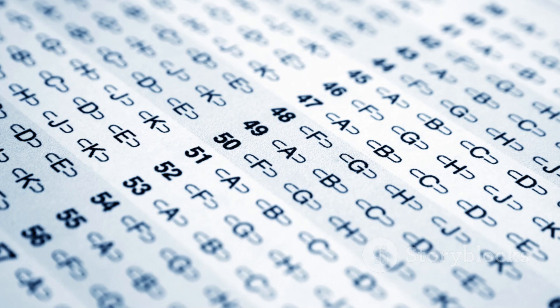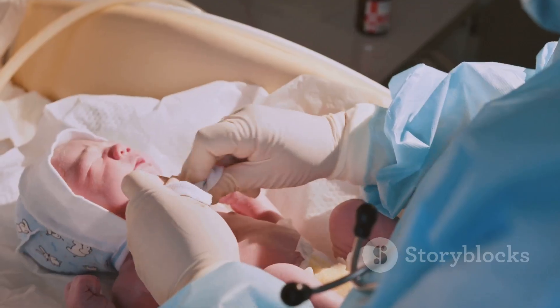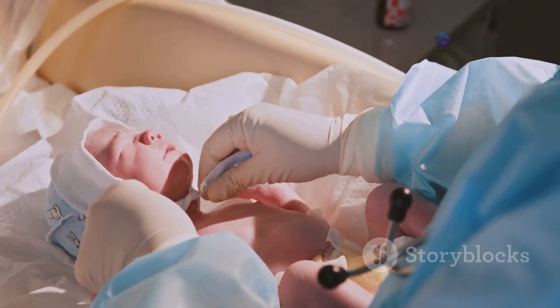The correct answer is C. 40-60 breaths per minute. Newborns actually breathe faster than adults. Super important for pediatrics!